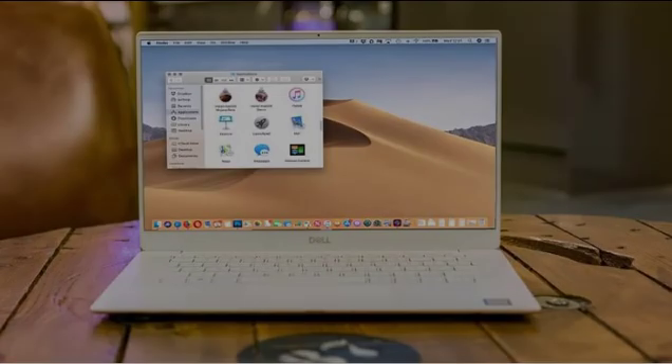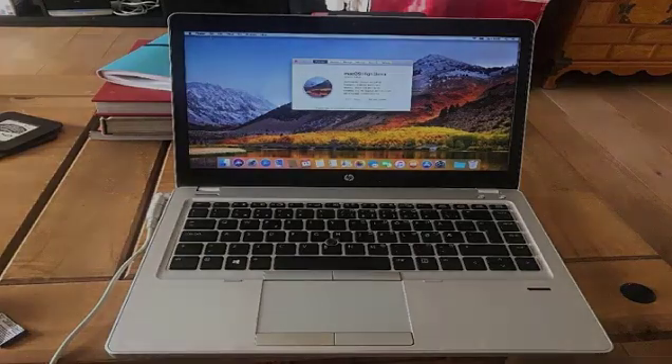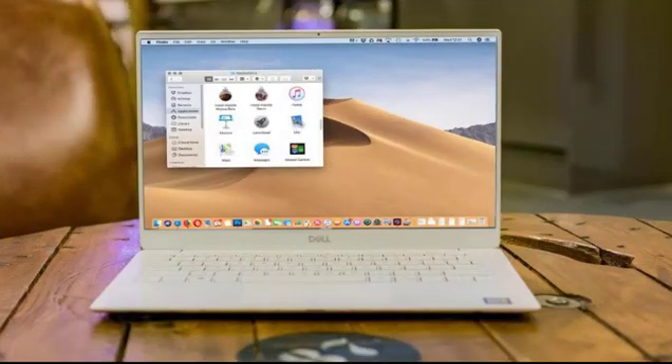Windows and Linux are very readily available and can be installed on any device. However, if we talk about Mac OS, then it is only possible with Apple's laptops. Sometimes people are used to Apple's OS, but for other reasons, they have to go with ordinary laptops. While sometimes people want to try Mac OS but cannot afford a MacBook. Well, these problems have been solved. You can try the modified version of Mac OS on ordinary laptops now. This version is most commonly known as Hackintosh.